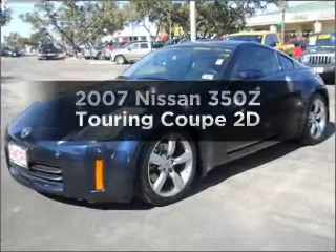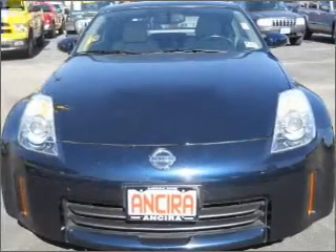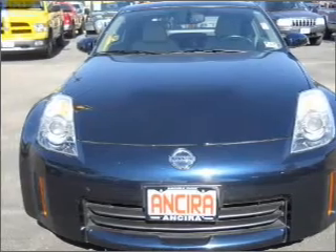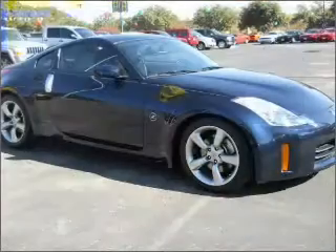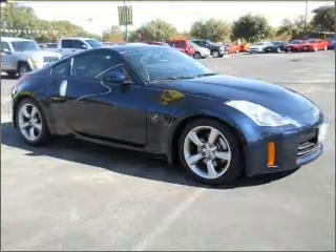Check out this 2007 Nissan 350Z — everything you need under one roof with this great vehicle. With a reliable engine connected to a smooth shifting automatic transmission, brake safely with the anti-lock braking system.